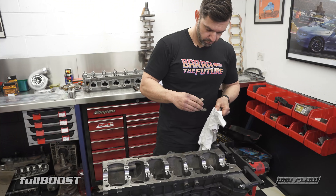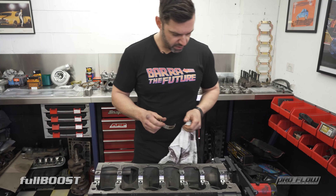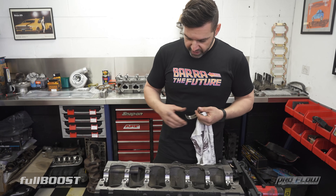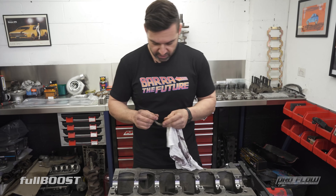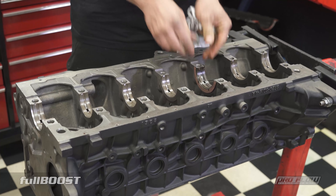So what are you attacking first - crank? Yeah, we'll put the bottom end in, put the crank in first. Do some bearings, check the clearances, put the crank in and torque it all up, and then we can start slotting in the pistons one by one and do the ring gaps and stuff like that. We'll start on the bottom end and then work up top.